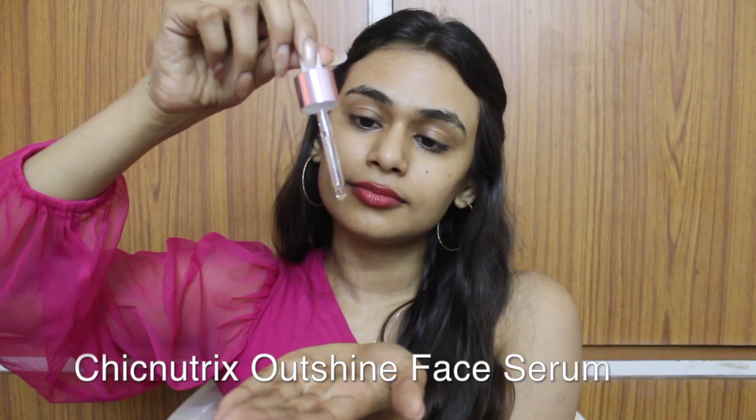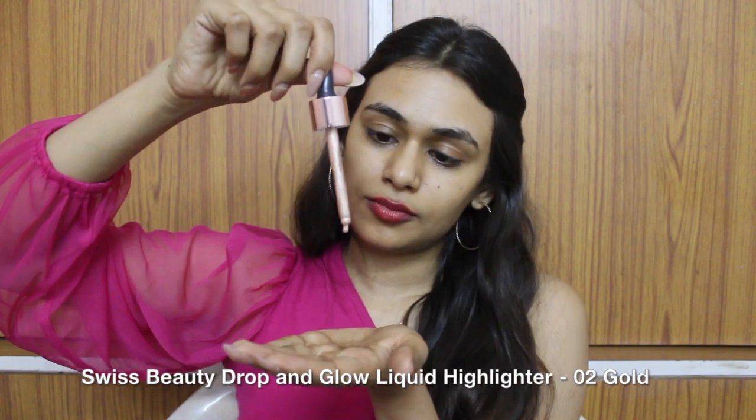This highlighter is so beautiful — it gives your skin a beautiful shine, but make sure you don't use a lot of it because less is definitely more. Just one drop is enough for your face. I personally like to mix it with my moisturizer, serum, or foundation. If you're looking for an affordable liquid highlighter, definitely get this one.